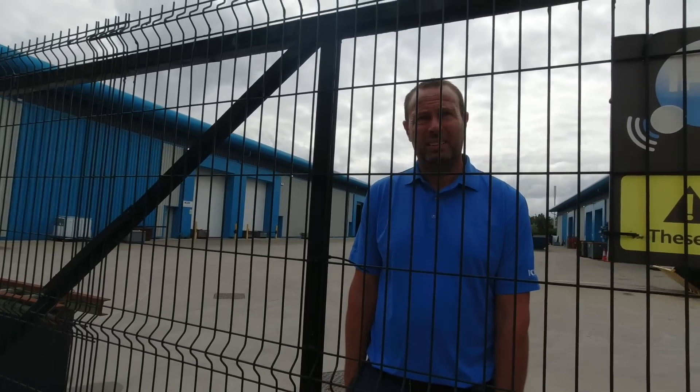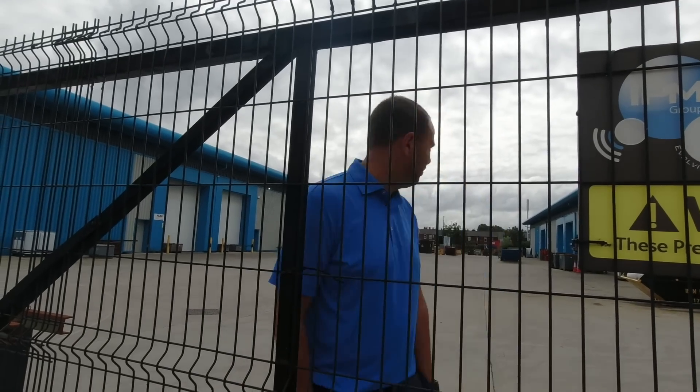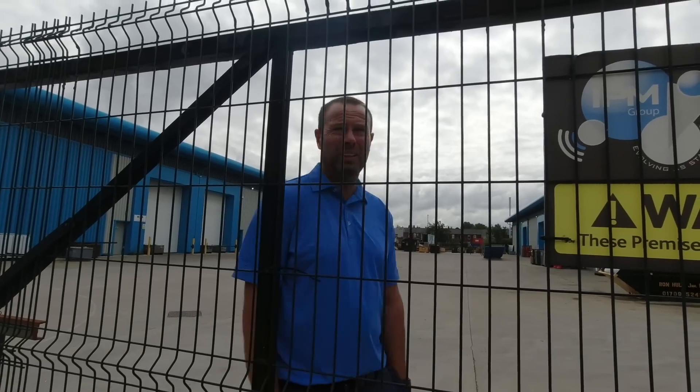So why are you filming then? Because I want to. Why? Because I'm interested. You're not interested — it's a car park and a blue building. Yeah, but it's just interest in the company, isn't it? So tell me a bit more about what you do.